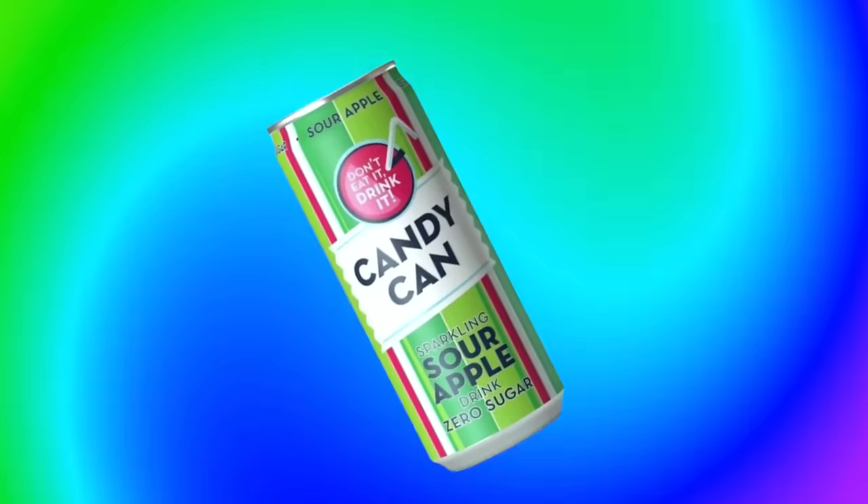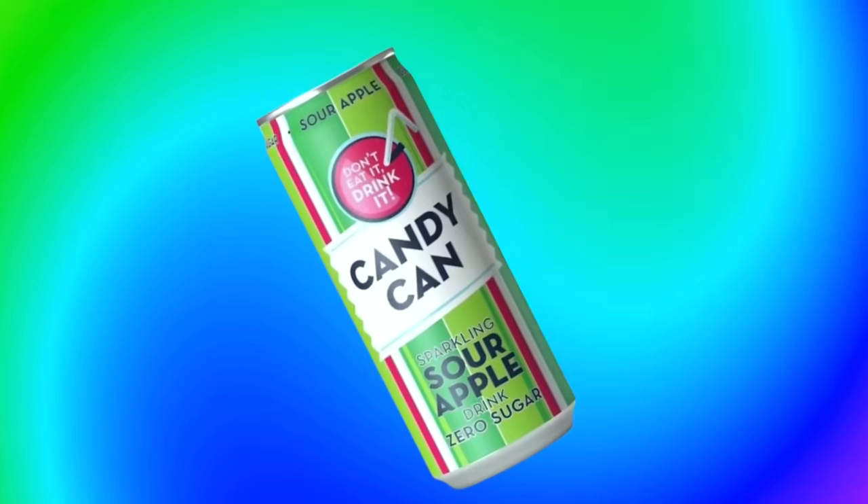So grab a sparkling sour apple candy can, kick back, and let's get down to the nitty gritty.